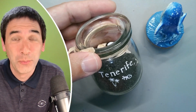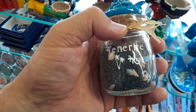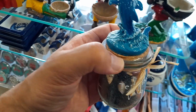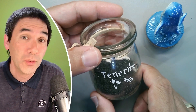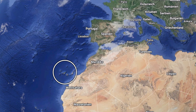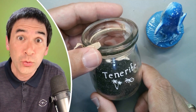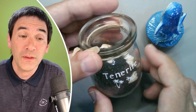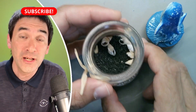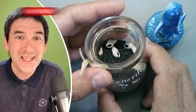I was already worried about that when I bought it, but there's actually a good reason why this is not authentic sand from the island of Tenerife, which is where I visited for one week. It's a group of islands in the Atlantic Ocean, of volcanic origin — hence the black sand. This sand is of volcanic origin and I'm going to show it under the microscope, however it's not authentic beach sand.